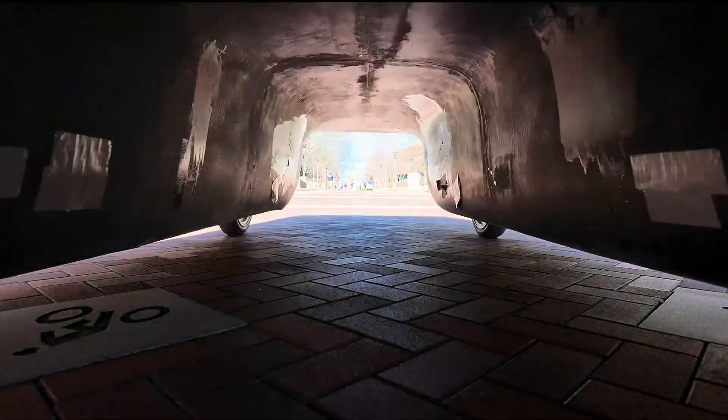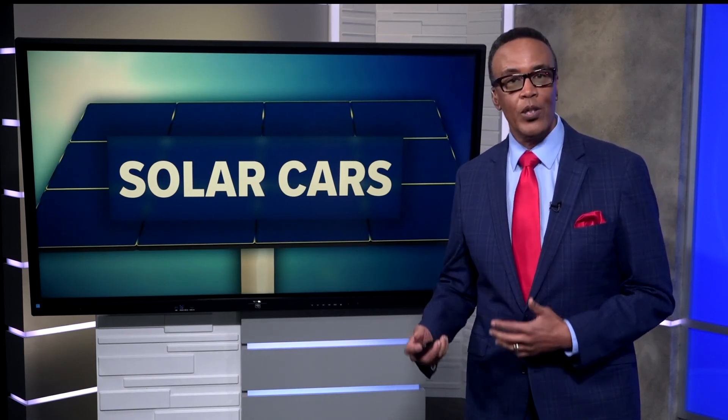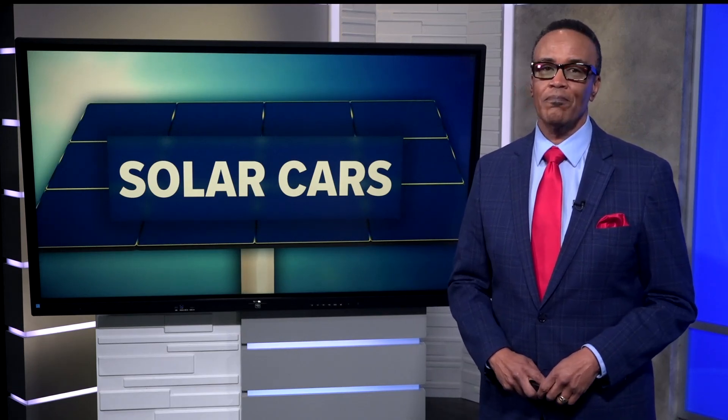Reporting in Atlanta, Caitlin Ross, 11 Alive News. That is really cool. Well, this market is absolutely heating up and fast. According to SkyQuest, the global solar car market went from $450 million in 2024 to a projected $2.5 billion in 2030. Three major companies are working on solar cars right now, hoping to roll them out later this year.